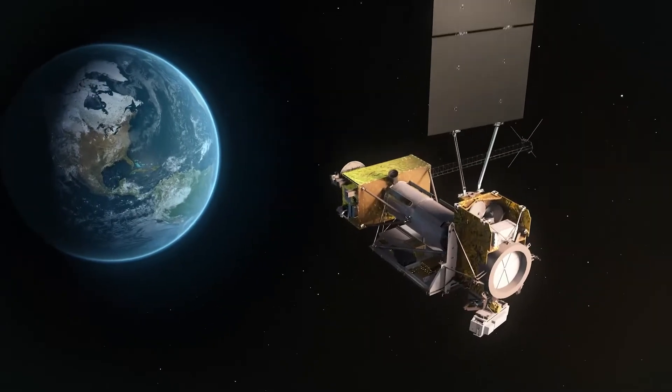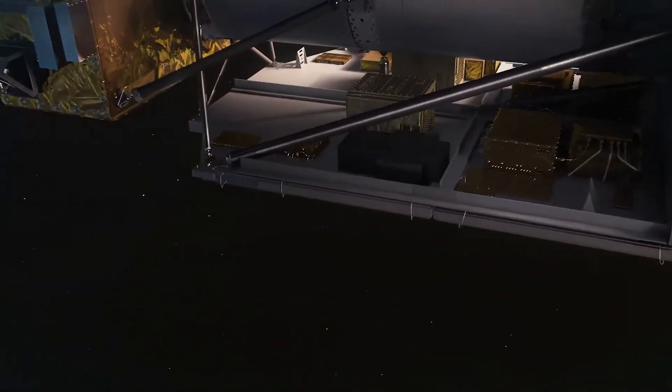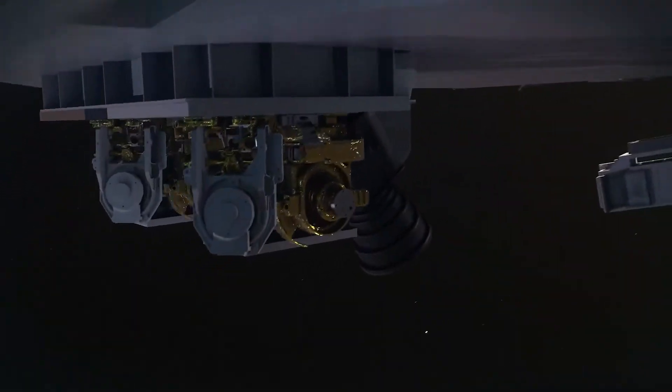LCRD is testing revolutionary laser communications technologies, which can offer science and exploration missions more data than ever before.